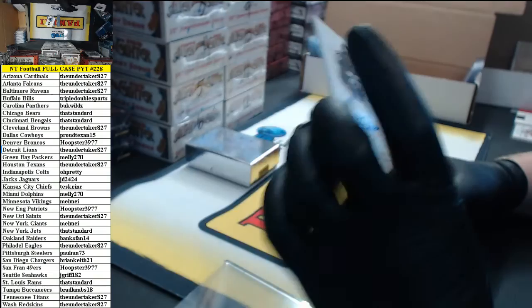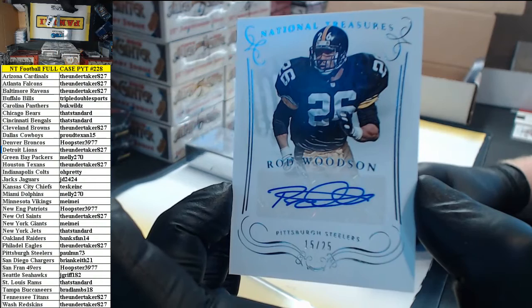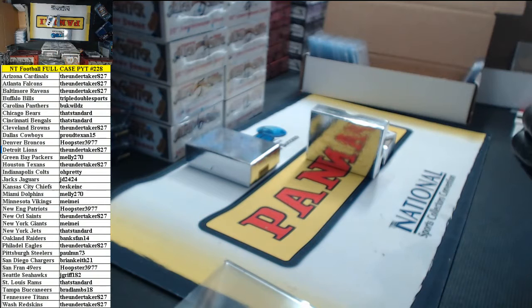15 of 25 — Rod Woodson auto for the Steelers. The magnetic case is worth about eight times more than the book itself, Mark.